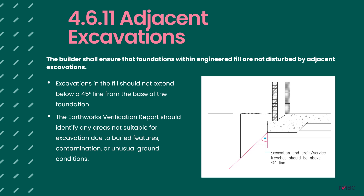Clause 4.6.11 asks that the builder shall ensure foundations within engineered fill are not disturbed by adjacent excavations. Any excavations made into engineered fill following completion must maintain the integrity of adjacent buildings — no excavation should extend below a 45-degree angle from the base of the foundation. This is especially important when planning routes or following services such as drainage. Any areas identified as unsuitable for excavation, for example due to buried obstructions left below the fill, should be highlighted on a drawing within the earthworks verification report.